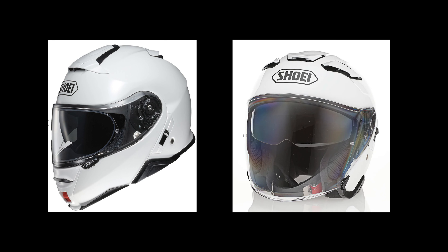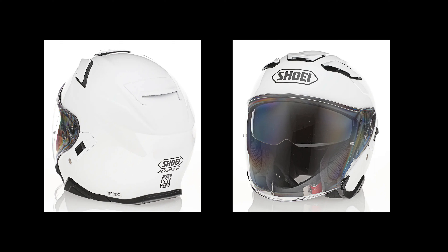Hello everyone. Dave here with a different kind of video. This is going to be a review and a comparison of two helmets that I have — one of them brand new, which I got last week. The first one is the Shoei Neotec 2, which I purchased some years ago and it's been my main helmet for quite some time. The one I just purchased is the Shoei J.Cruise 2, a open-faced or three-quarter helmet. The reason I wanted a three-quarter helmet is that on very warm days, I would like a little more air hitting my face.